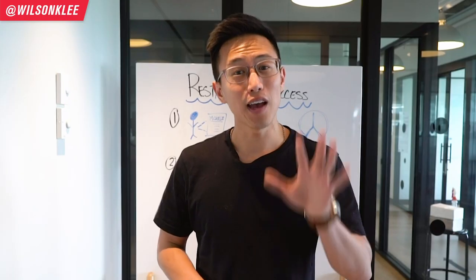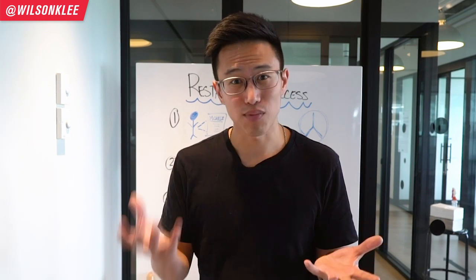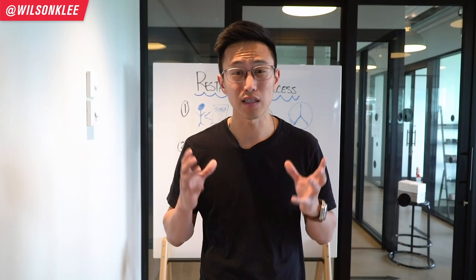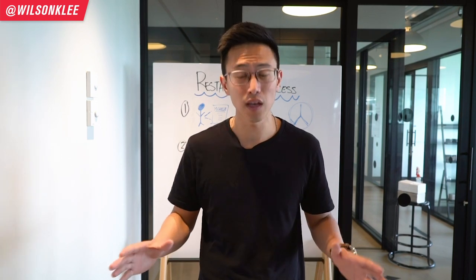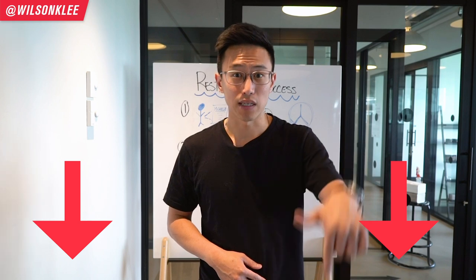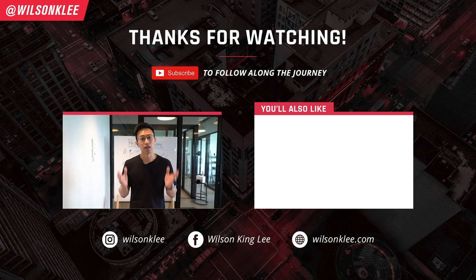So there you go — the five key components that set apart the struggling restaurants versus the ones that actually bring in profit every single month. I understand this video might be a little short and surface-level, and that's the reason why we created a masterclass for you — over an hour long, completely free — where we dive into how to build a successful restaurant. Make sure you guys sign up in the link below, because that's where I'm going to present an hour long of action-packed content just for you. I really hope you enjoyed this video — make sure you subscribe along the journey. I'll see you guys in the next video.